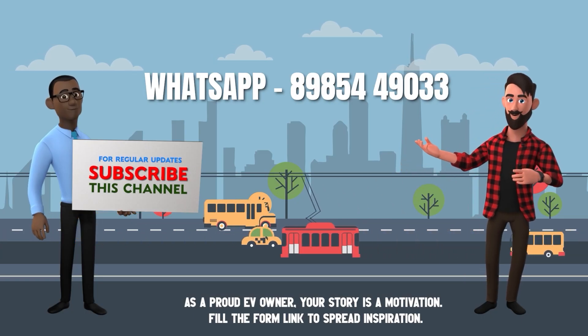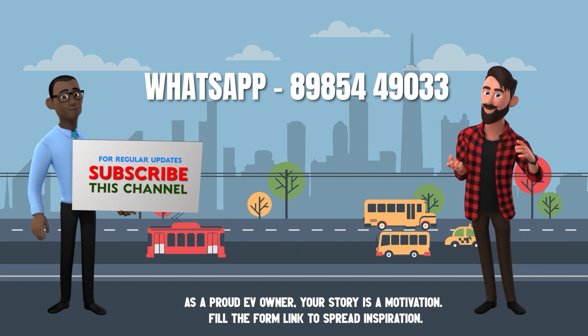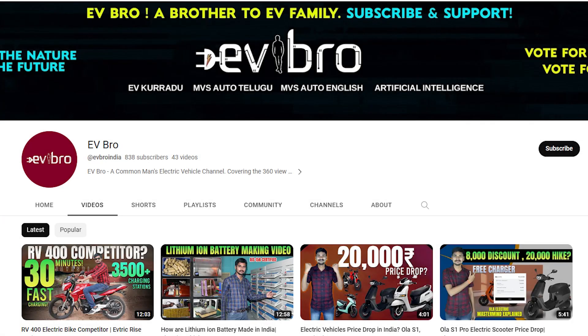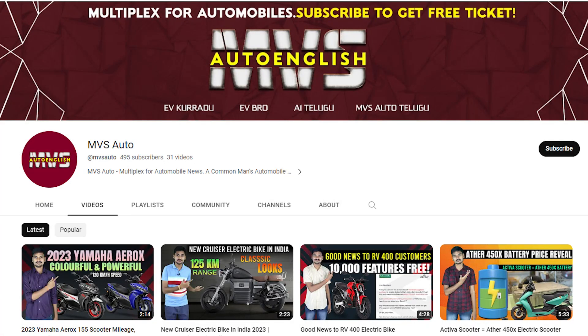If you own an electric vehicle and are willing to share your ownership review, please WhatsApp your data through the number shown on screen or fill the form link in the description below. If you liked this video, please like, share, and subscribe to EVBro. For automobile videos, subscribe to MVS Auto. Charge the nature, drive the future.